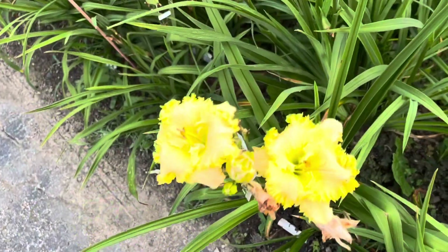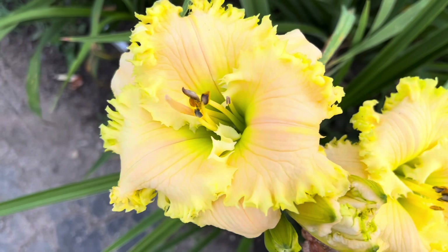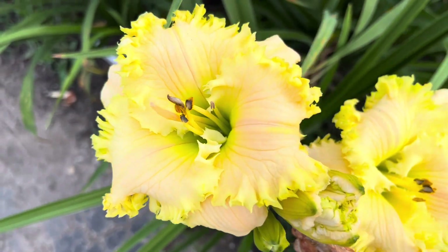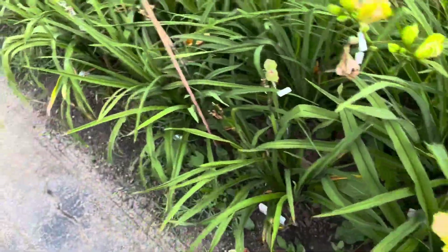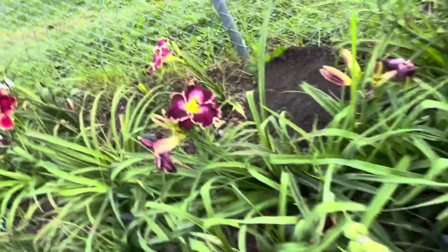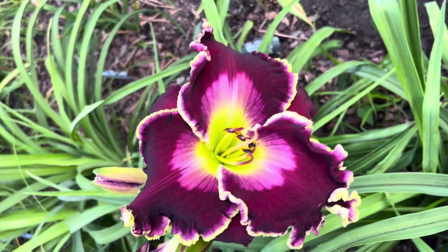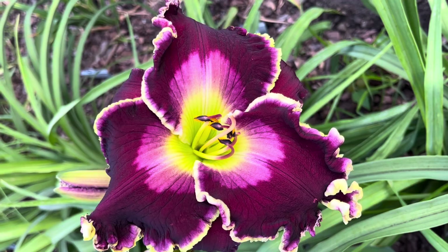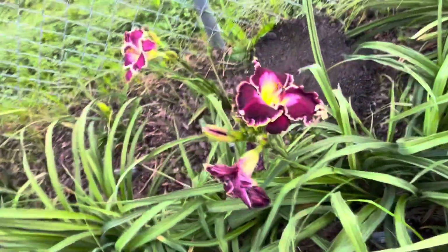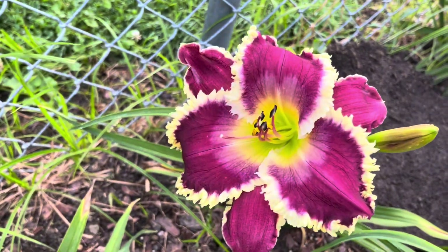Double bloom here of Army of One from Larry Grace, which is a very pretty daylily. Look at today's bloom of Mix of Magic from Guy Pearce. And behind it, this is a nice bloom of Shannara from Mike Holmes.